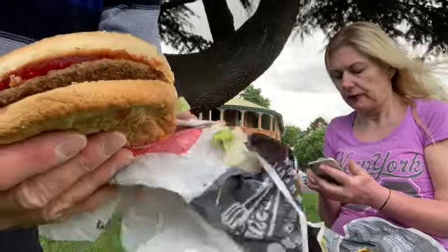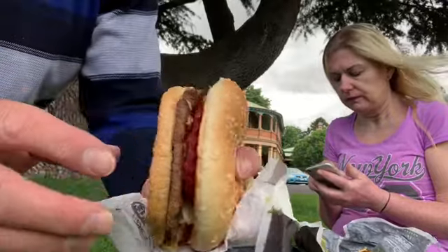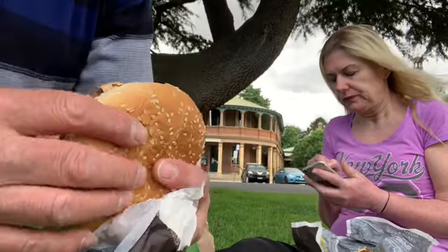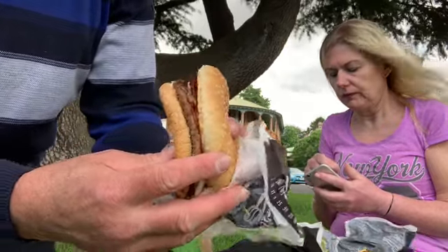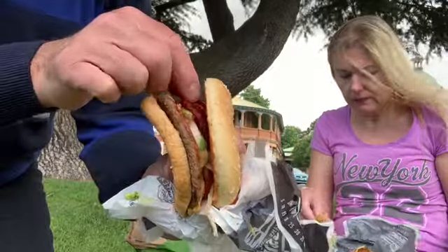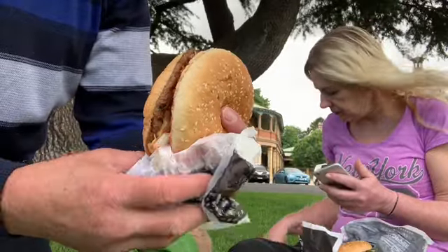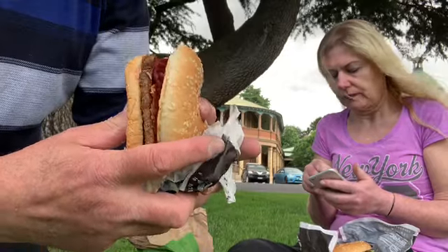In the old days before we had all these chains, you'd have a plain hamburger at the fish and chip shop or the takeaway shop. You'd ask for a hamburger and it'd have the patty, tomato, and beetroot - which just fell out. If you wanted more, you'd ask for a hamburger with egg, or egg and cheese, or with bacon, cheese, and egg as well as everything else.